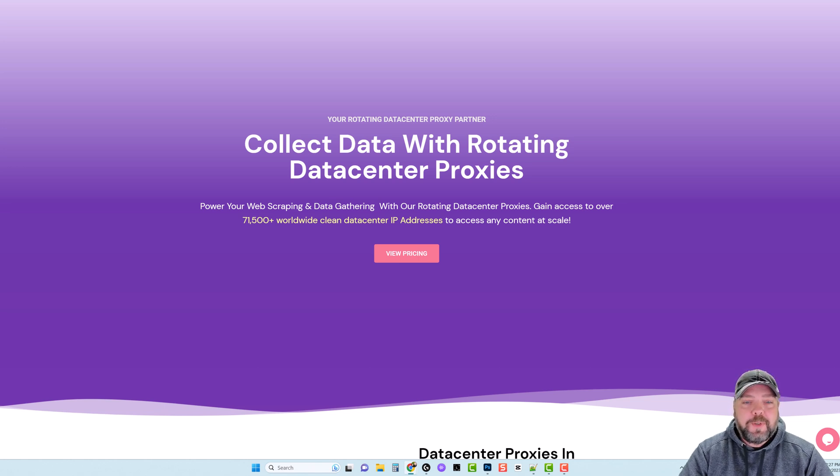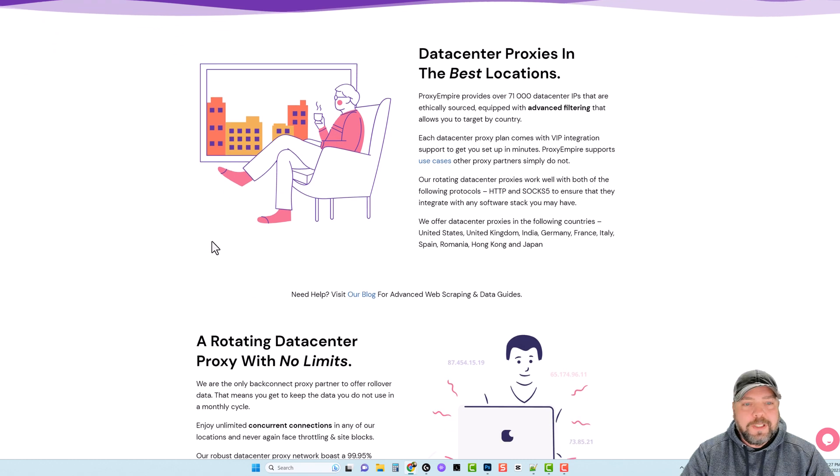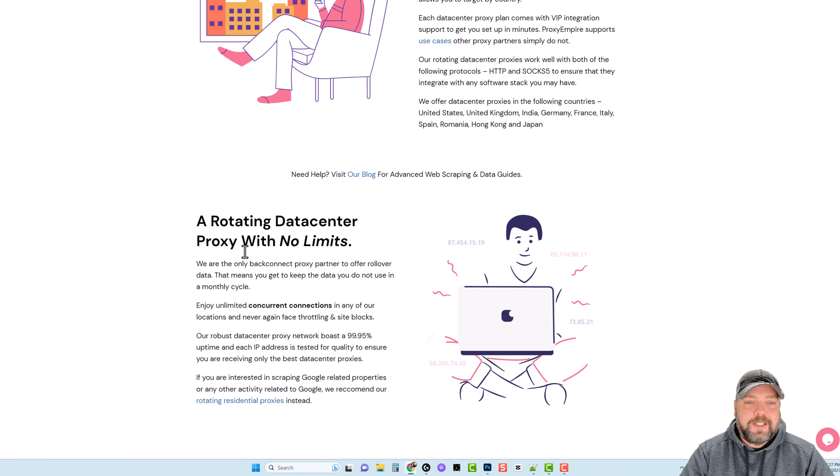More information will be coming soon about this AI software we're developing, along with a course I'm coming out with. I want to talk to you about these proxies today because there are so many tools out there that require proxies anymore — not just tools, but if you want to get access to certain sites, use multiple accounts on social sites, or do scraping or searching, just different things like that require good proxies.